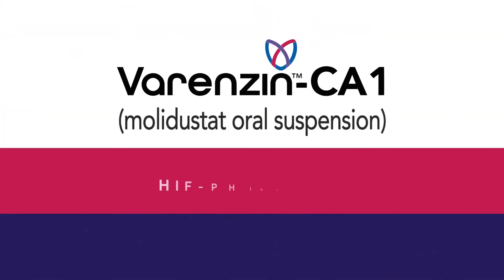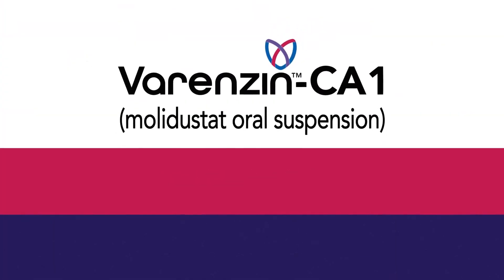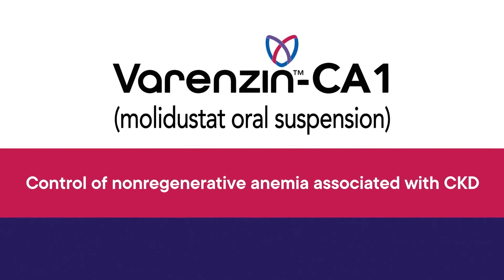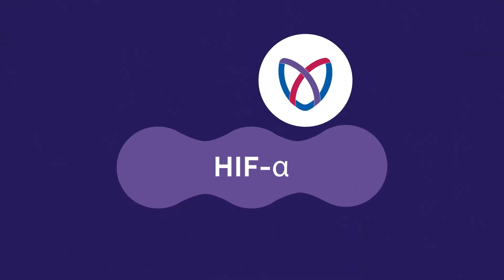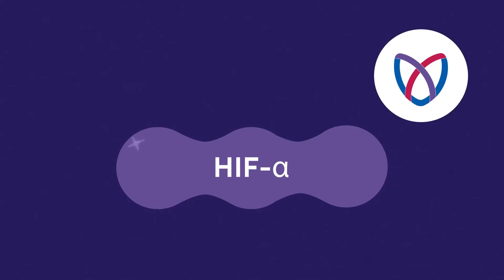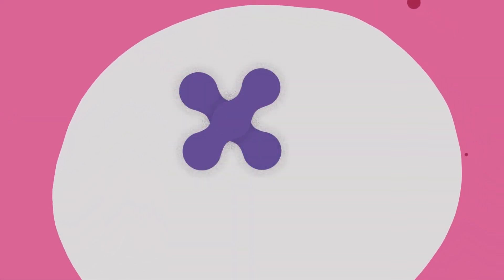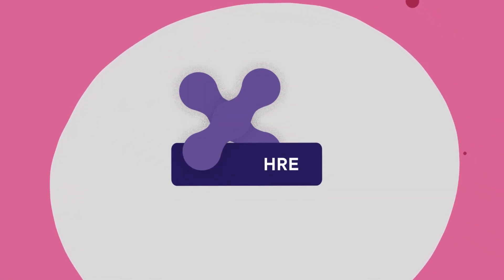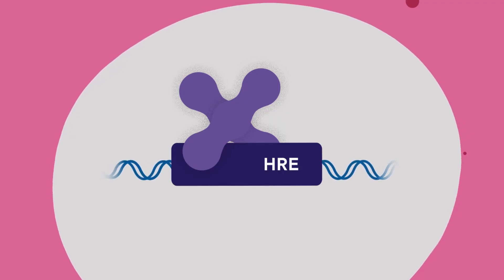Varenzin CA1 works as a HIF prolyl hydroxylase inhibitor and is indicated for the control of non-regenerative anemia associated with chronic kidney disease in cats. By inhibiting prolyl hydroxylase, HIF alpha is stabilized and degradation does not occur. This allows HIF alpha to dimerize with HIF beta, bind to the hypoxia response element in the nucleus, and induce gene transcription for EPO.